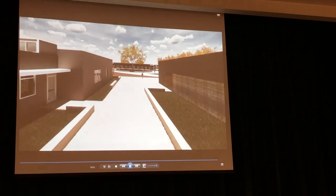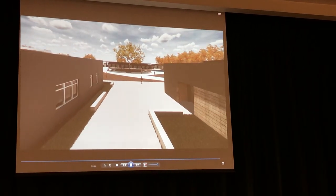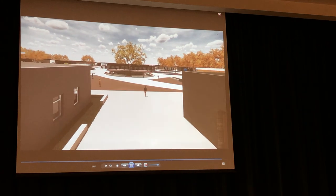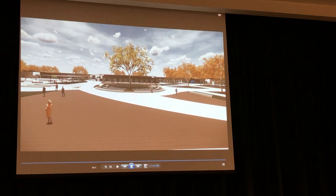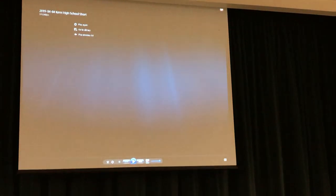Moving back to the quad — we had the idea of having the center of the quad feature a tree of knowledge, bringing in a mature tree, ideally like an oak tree.